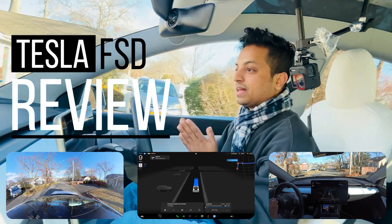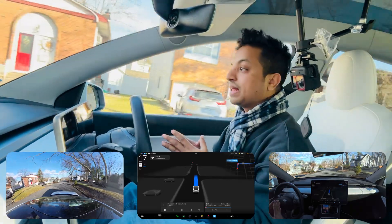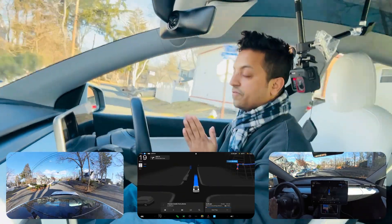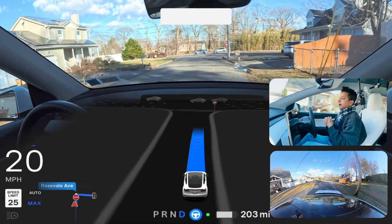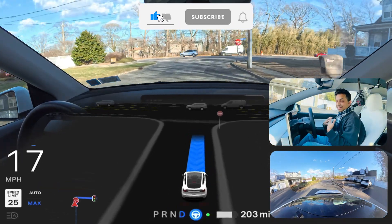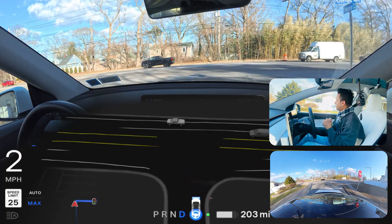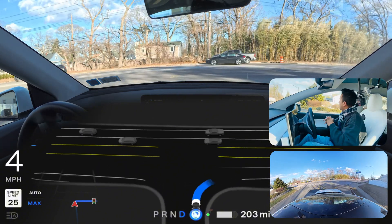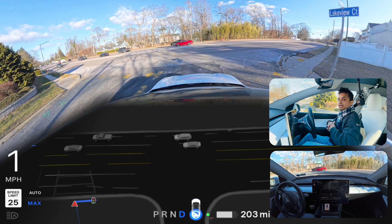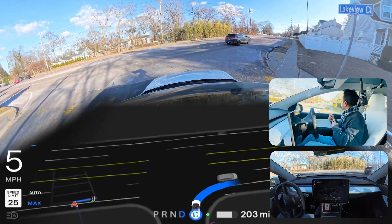Hello everyone, welcome back to another full self-driving video in New York. My name is Anato and I love to film Tesla full self-driving videos, especially in New York. I'm currently a little sick but still I love to film. I'll make a video about full self-driving performance in January — today is January 8th — and we're gonna see how Tesla FSD handles a few things: unprotected left turns and narrow roads.